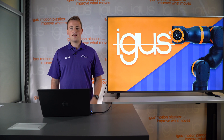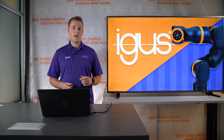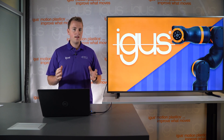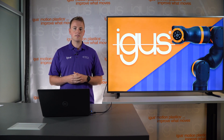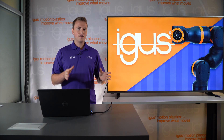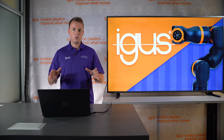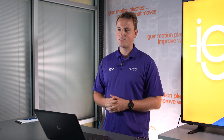Hi, my name is Jan Hennecke and I'm the product manager for low-cost automation and RBTX here at Aigis Inc. Today I want to talk a little bit about two ventures that we have here at Aigis. One is our low-cost automation department and secondly we also have our online marketplace for robotics, RBTX. I want to explain both of our initiatives and what makes them different but also what brings them together.